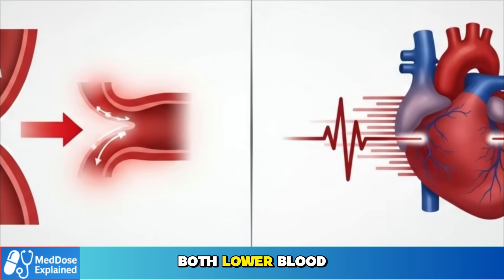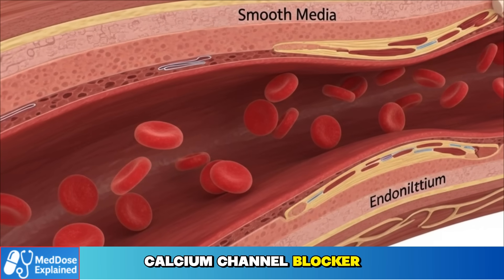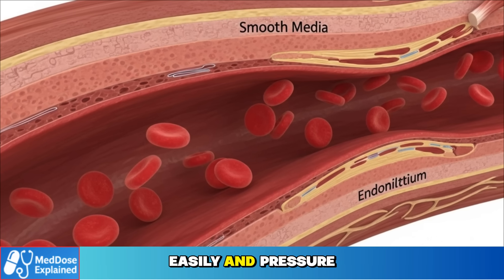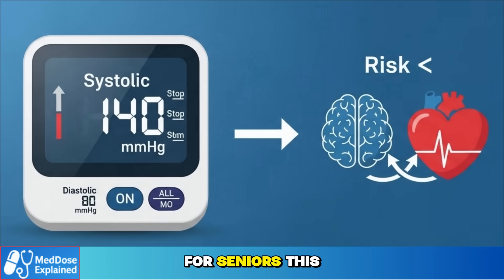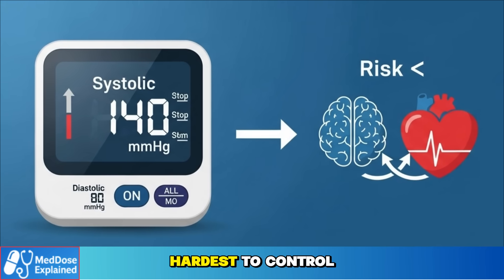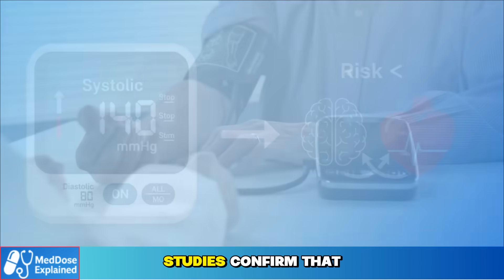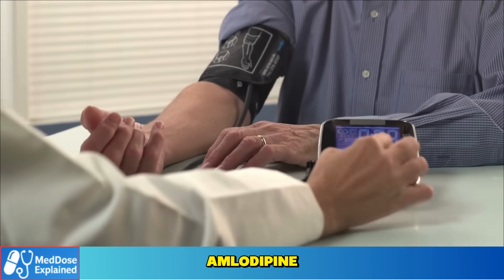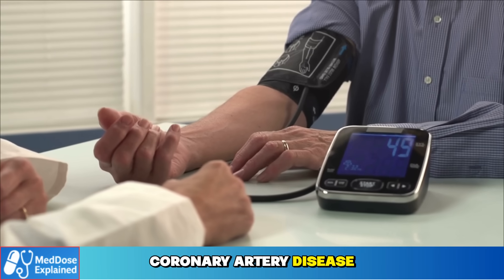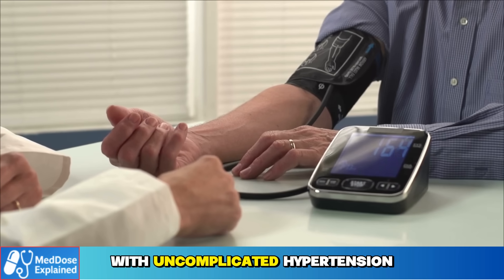Amlodipine and metoprolol both lower blood pressure, but they work in very different ways. Amlodipine is a calcium channel blocker. It relaxes the artery walls, the vessels open wider, blood flows more easily, and pressure falls. For seniors, this is especially important. The top number — systolic pressure — is often the hardest to control and most strongly linked to stroke and heart attack. Studies confirm that amlodipine lowers systolic pressure and improves blood flow in patients with coronary artery disease. That's why many guidelines list it as a first-line option for older adults with uncomplicated hypertension.